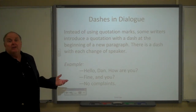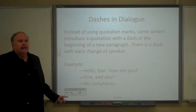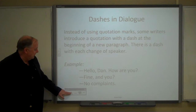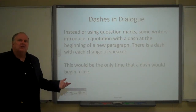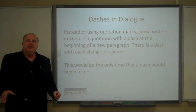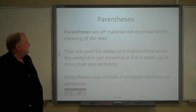It was probably helpful to the reader to do it that way. And in English, this is normally the only time that a dash would begin a line.